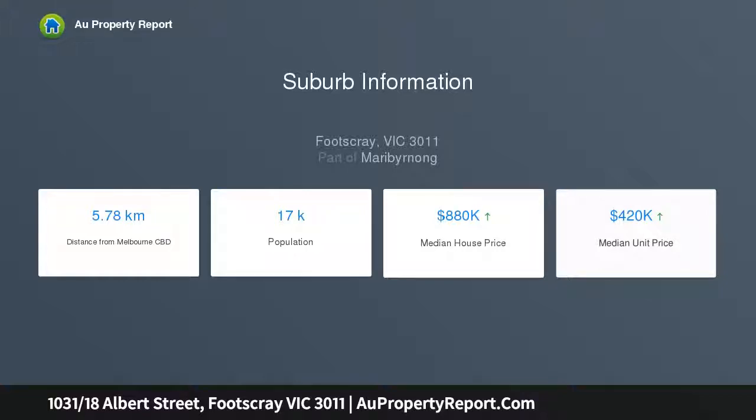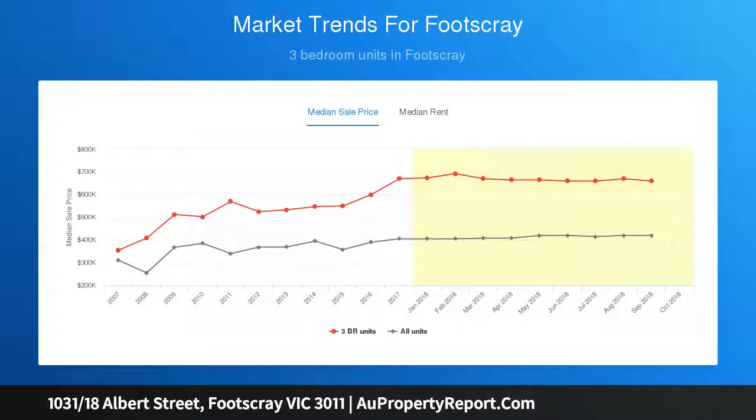With stone kitchen benches and stainless steel appliances, including a refrigerator, the kitchen melds into the living area, which flows to a broad sunny balcony with views that extend to the Yarra Ranges.